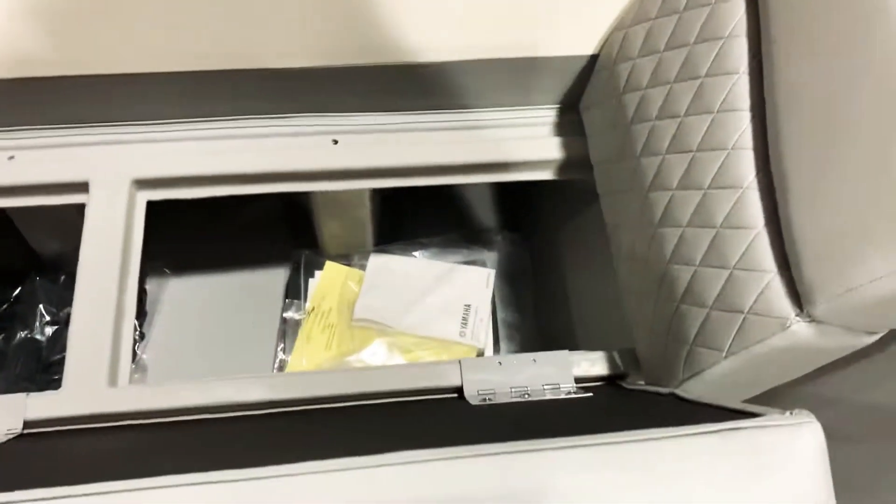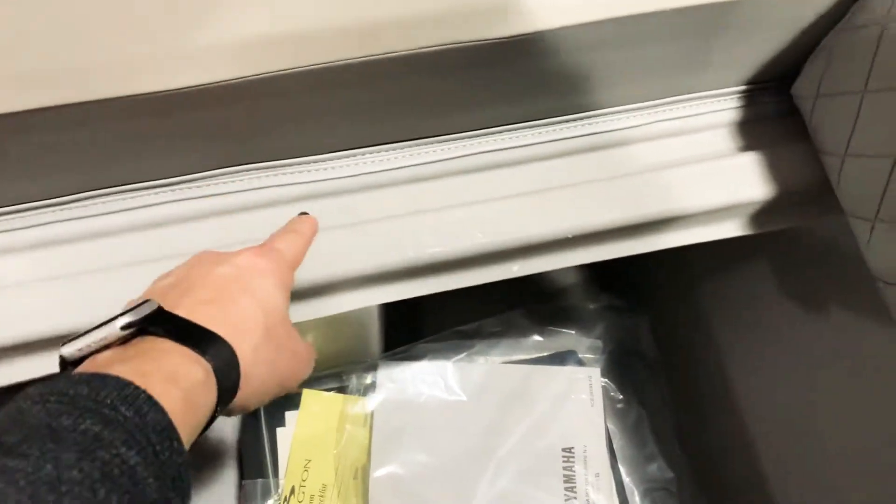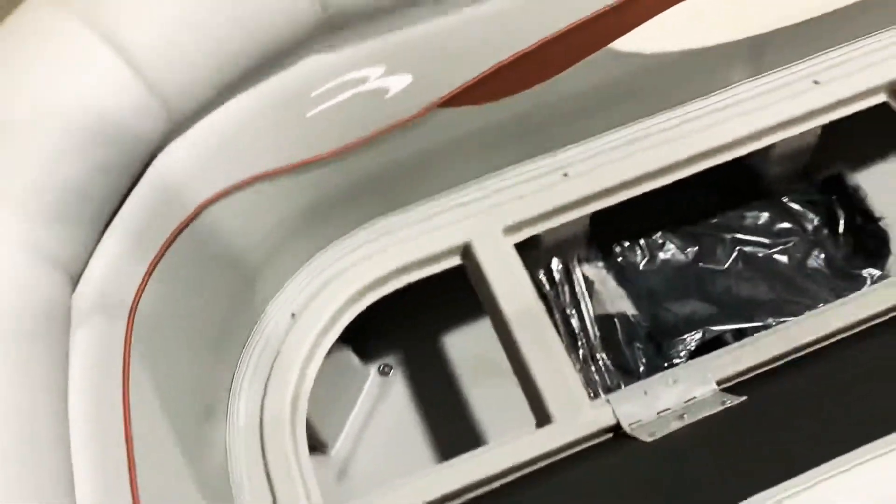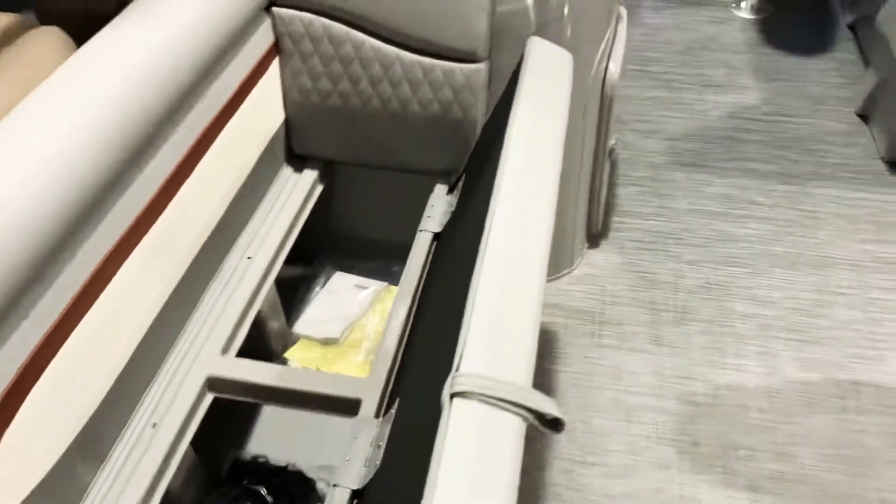Take a look at the under-seat storage here. This is maintenance-free composite seat bases. You can see where the water gets trapped in the gutter system there and drains down the downspout, keeping all your gear and supplies nice and dry.